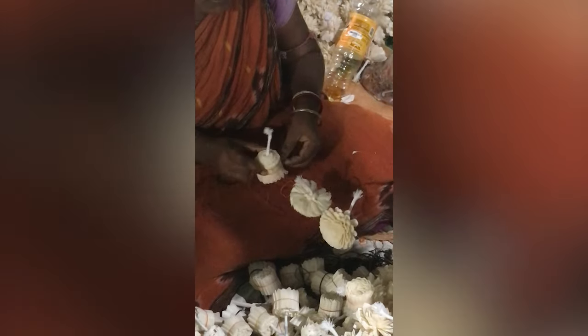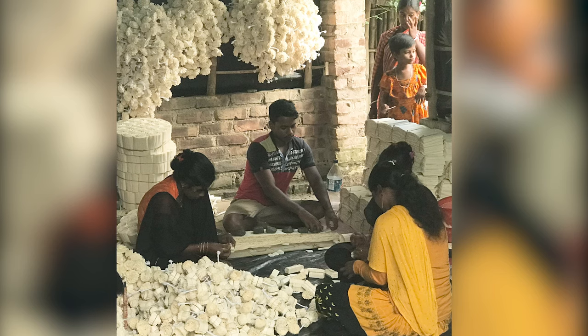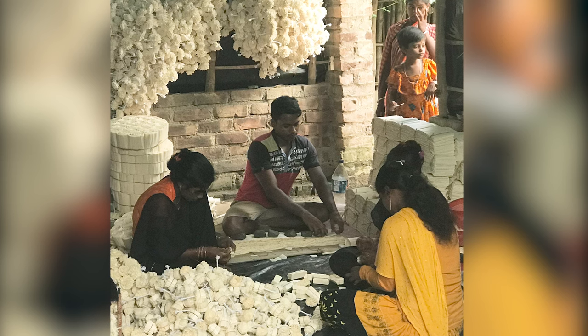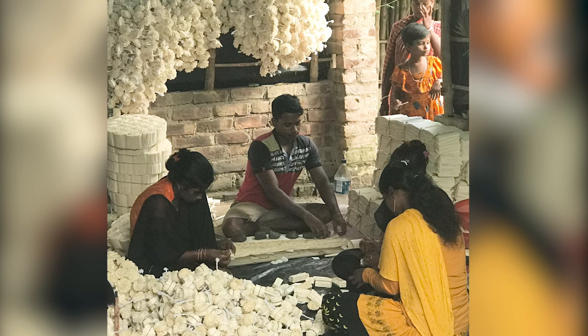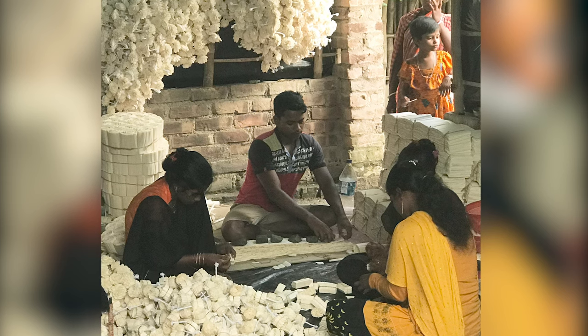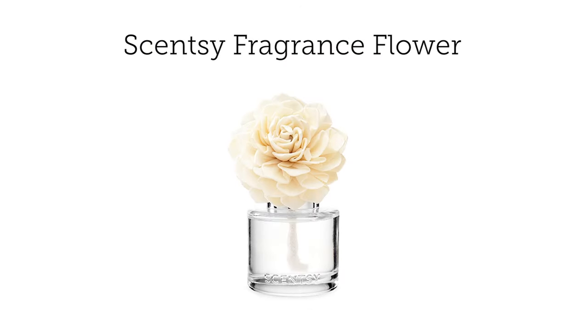And when Scentsy fans share their love for fragrance flowers, that love is shared throughout the villages of true artists. So when you consider the intricate workmanship that goes into each fragrance flower, you can see how a beautiful story can create an entirely new way to experience Scentsy fragrance.